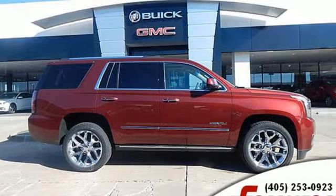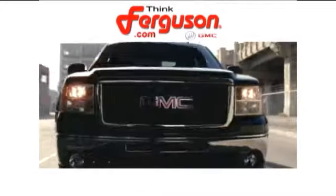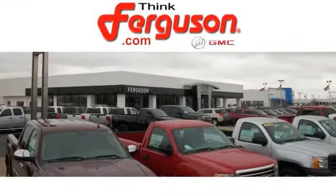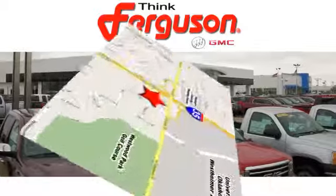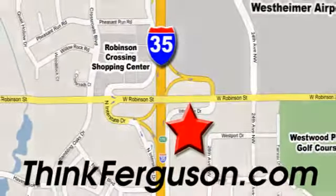You'll never know till you try. Test drive it today. The deals won't get any better than they are every day at Ferguson Buick GMC. The customer service is great too. We are conveniently located off I-35 and West Robinson Street in Norman, Oklahoma.